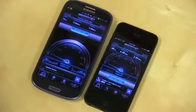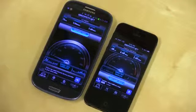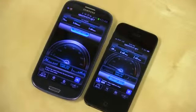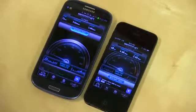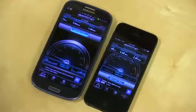It looks like the LTE radios in each are very comparable. So if you have a 4G LTE Galaxy S3 and want to know how fast your iPhone 5 might be, or maybe one of your friends has a Galaxy S3, it's going to be a great test. Not all LTE is created equal — some of the older LTE phones, their down speeds were much, much slower. Something to keep in mind.